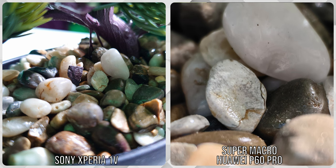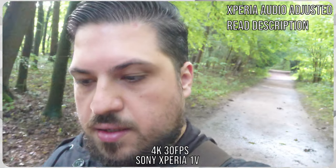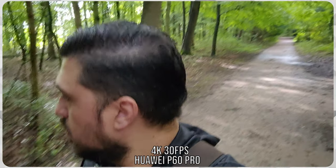Trying to get as close as we can to the subject using the super macro mode on the Huawei, we can see the Sony can't do macro photography and the Huawei is doing a really great job. So now I have both phones outside, recording with the front-facing cameras, both in 4K with 30 frames per second. I'm using the basic mode for video recording, but I'd like to take some samples with the Videography Pro app as well.